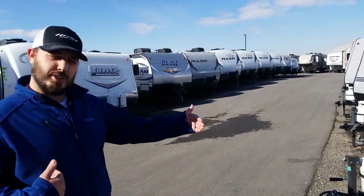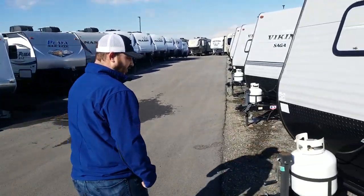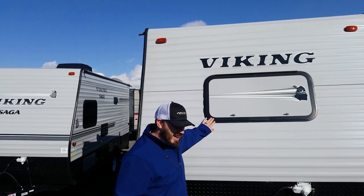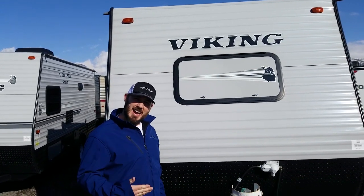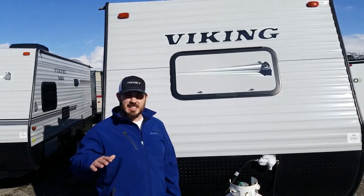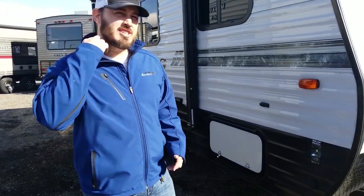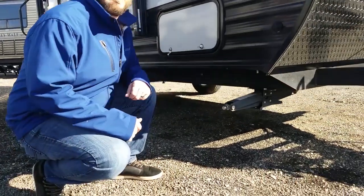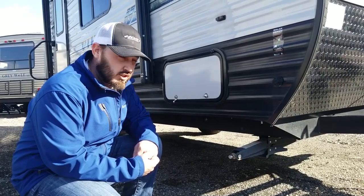The 16 refers to the floor length and the FB is for a front bed. One of the things I like to highlight is that they are still utilizing a front window, right above your bed on the inside. You can have that open, get more light inside, see the stars, really soak in the scenery around you. Coming around on this side, a lot of smaller lightweight trailers only give you two stabilizer jacks or they're optional. Coachmen with their Vikings give you a corner stabilizer jack at each corner, so you get all four included.